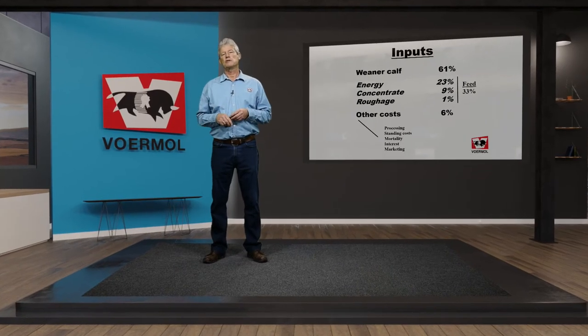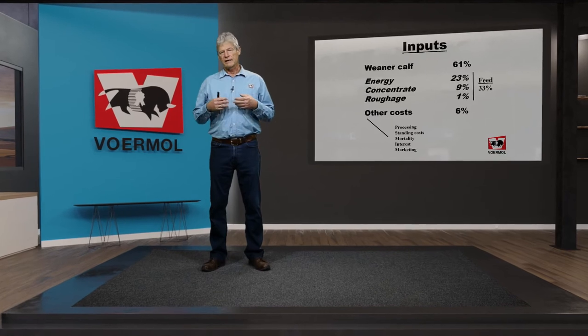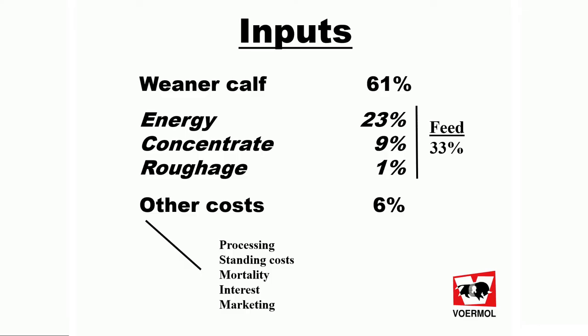And then there are other costs such as processing, standing costs, mortality, interest and marketing costs.